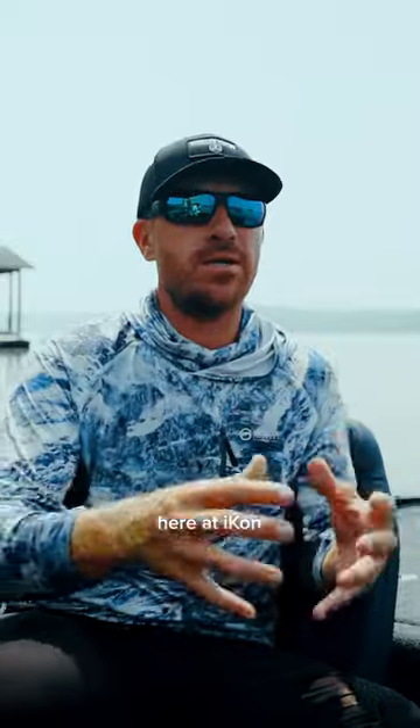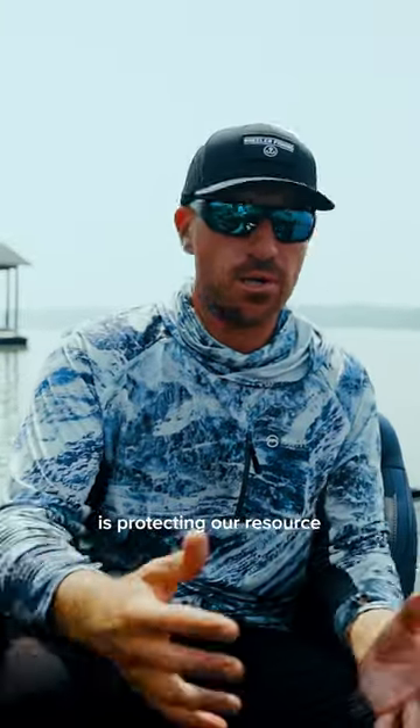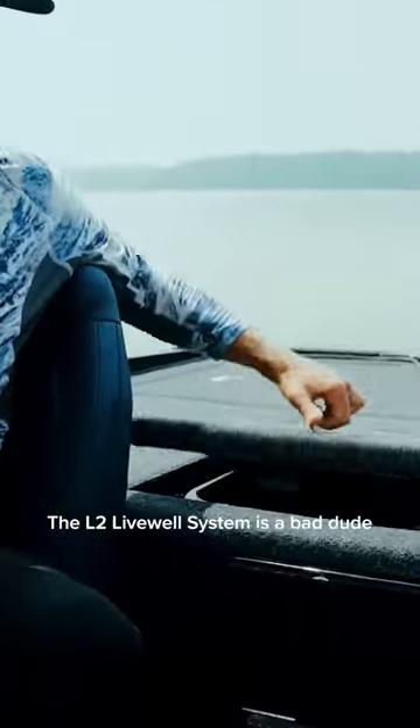What's up, everyone? Jacob Wheeler here. One big part of what we do here at Icon is protecting our resource. The L2 Livewell system is a bad dude.